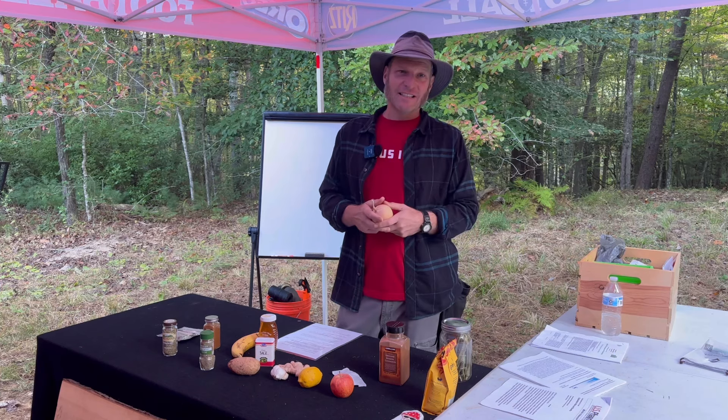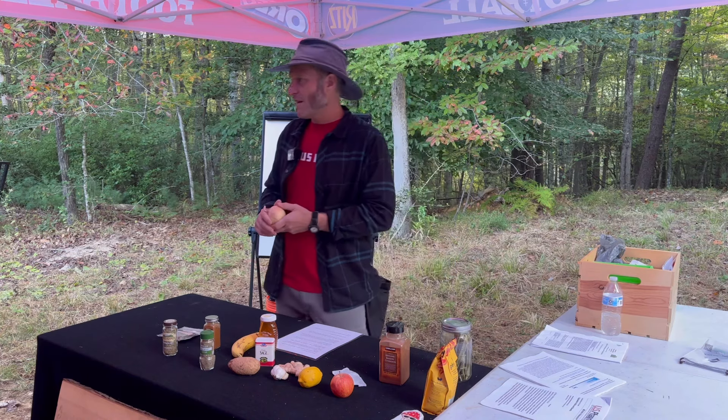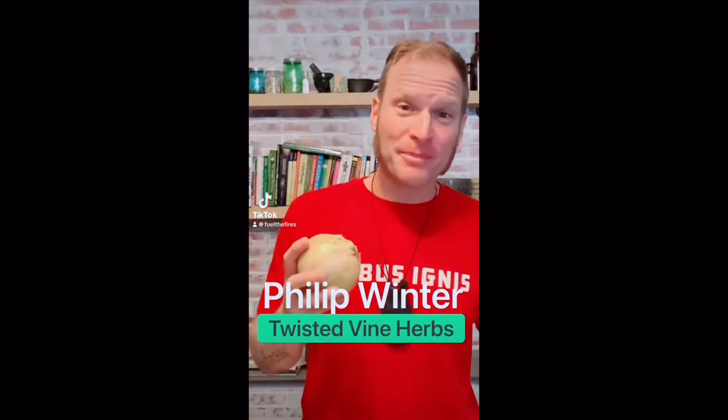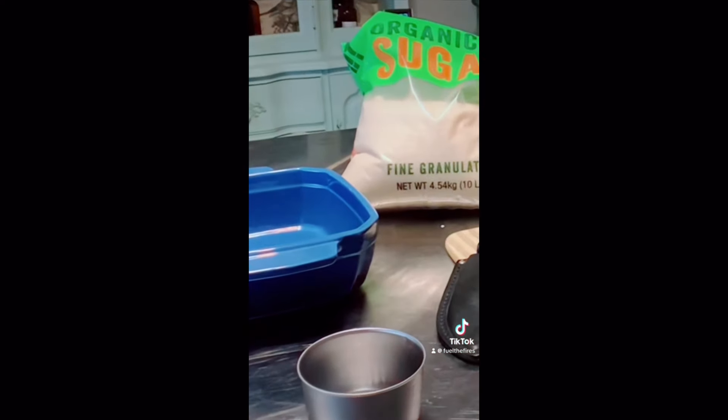JJ and I did a TikTok video where we made onion syrup — it's really easy to do. What's up, FTFers? Middle of the night, store closed, got a bad cough? You need the Bloomin' Onion Suppressor Syrup. Here's what you're going to need: sugar, an onion, a measuring cup, a knife, and a casserole dish.